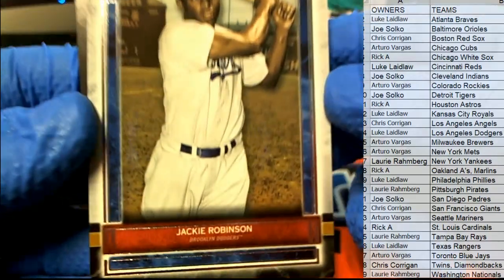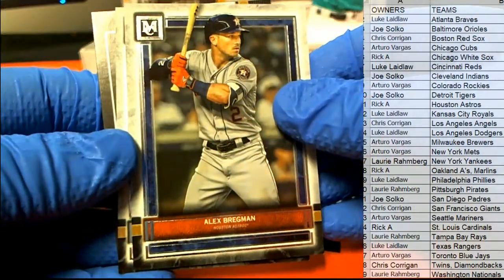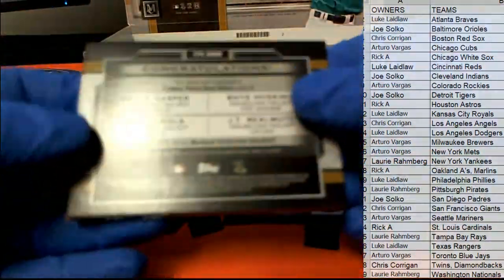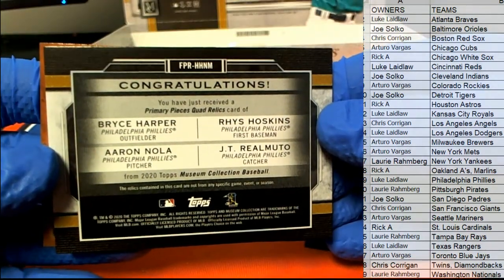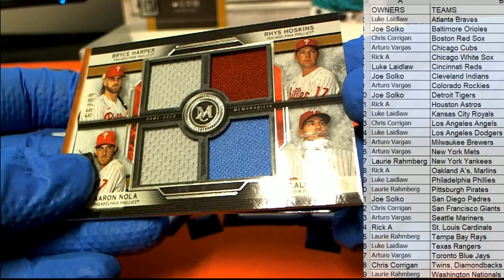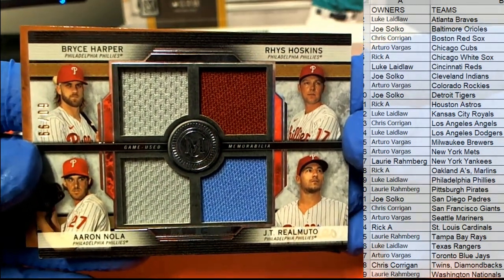Everybody's ready. Nice Jackie Robinson right there for the Dodgers. Bregman, nice bench right there, alright we'll take it. There's Harper, Hoskins, Nola, Realmuto — 60 of 99, nice one. Harper, Hoskins, Nola — very nice.